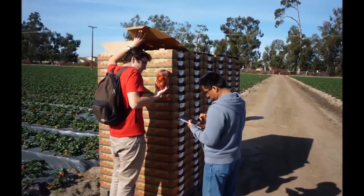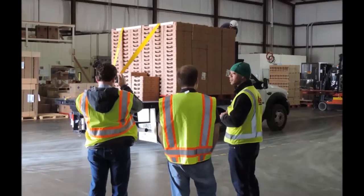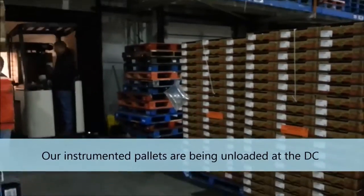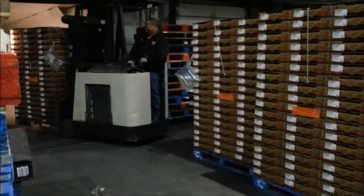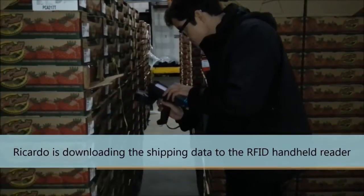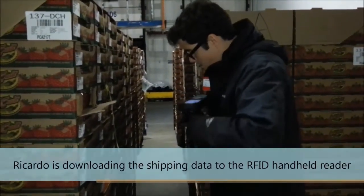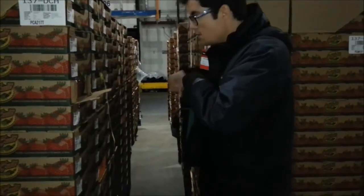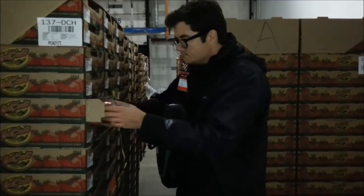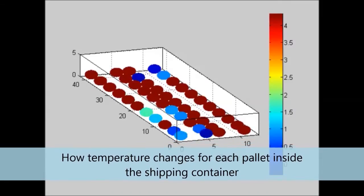At this point, the initial quality of each pallet was also measured and recorded. Later, the pallets were transported to pre-cooling facilities and finally to distribution centers all around the United States. The temperature data recorded by the loggers throughout the entire transportation were downloaded at each DC to a handheld RFID device for further analysis. The strawberry quality at the DC was also measured and recorded to correlate shipping temperatures to the predicted reduction in shelf life.